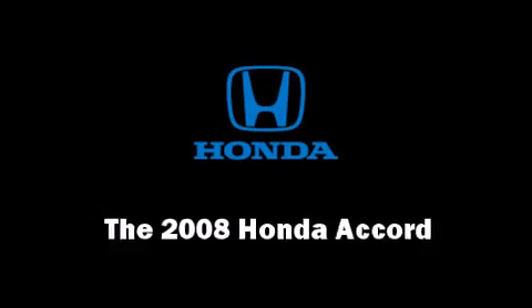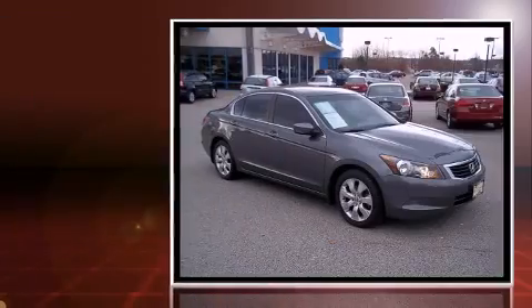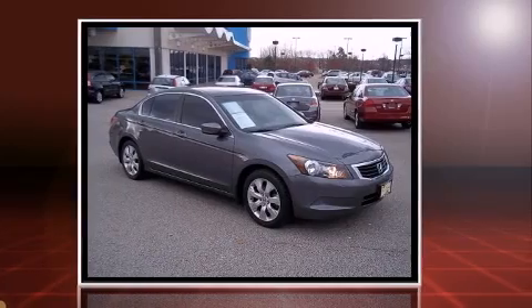The 2008 Honda Accord. With fewer than 45,000 miles on the odometer, this four-door sedan prioritizes comfort, safety, and convenience.